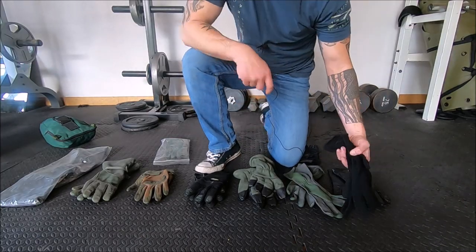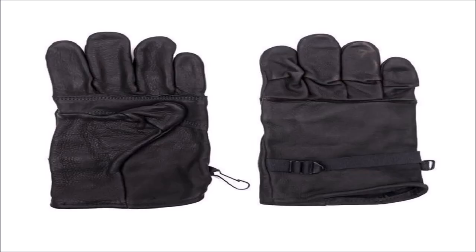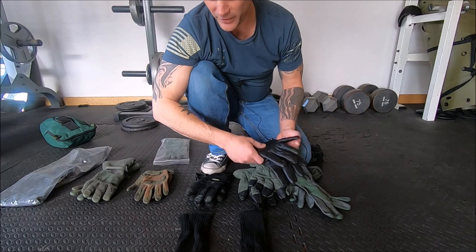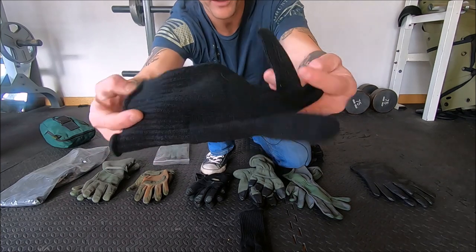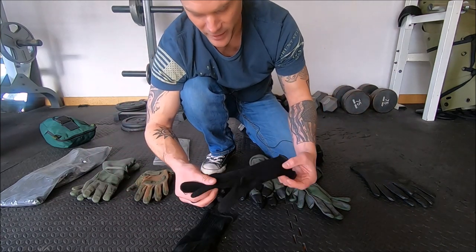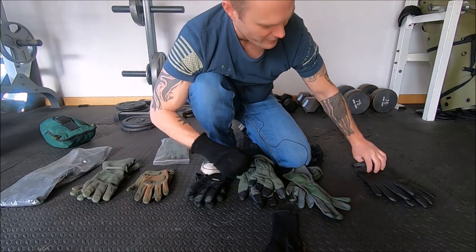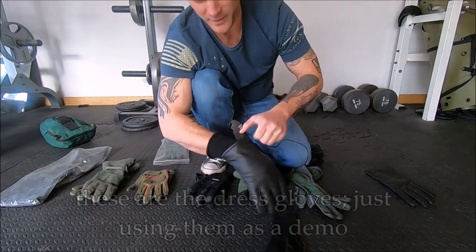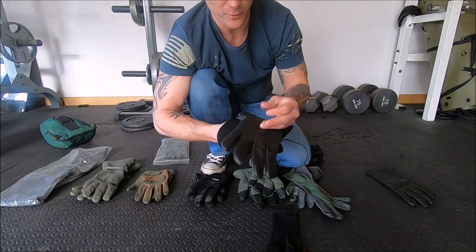First up, in 2003 when I came in, we were given these leather work gloves. You can still find them at military surplus stores and military clothing stores. These were the liners that went with them — just basic wool glove liners, about two bucks at a military clothing store. In the winter, you'd put these on, throw your leather work gloves over them, and that was your winter glove system. Not very waterproof, not very comfortable, no dexterity. So of course the Army started improving them.